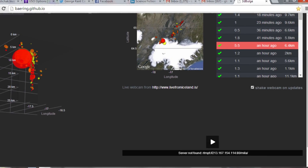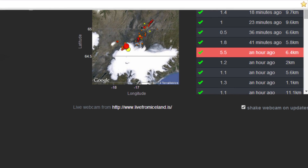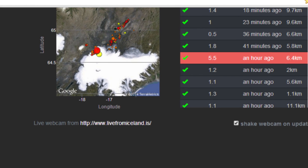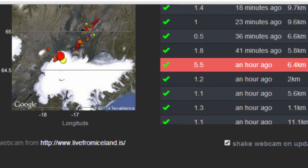Tracking the earthquakes online using a near real-time plot posted by an Icelandic programmer, we were excited to see progressive shallowing of earthquake focal depths beginning on August 27th. By the 28th, the fissure eruption had begun.